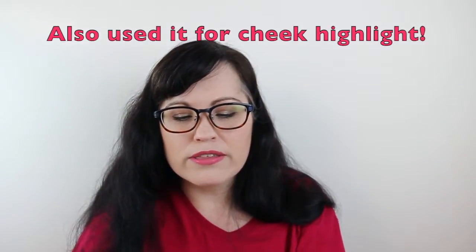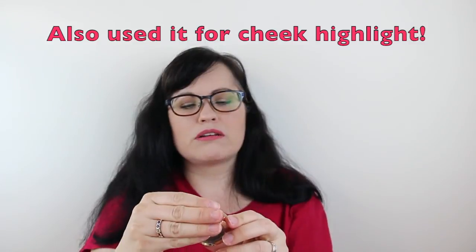I also love these — I have maybe eight of these, but I just pulled the one I used today for the brow highlight. These are the Milani Bella Eyes Gel Powder Eyeshadow. They are so beautiful. This one is Bella Chiffon.